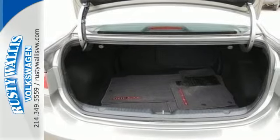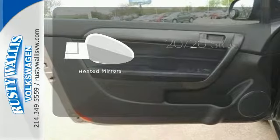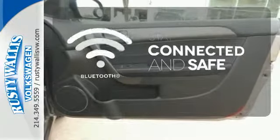This stylish coupe also has alloy wheels and a CD player. The heated mirrors let you see behind you without all the work. Bluetooth wireless technology keeps you in command and in touch.